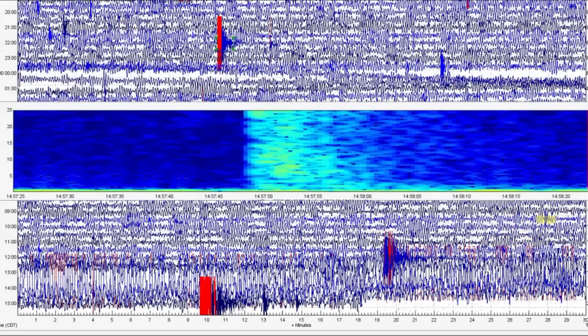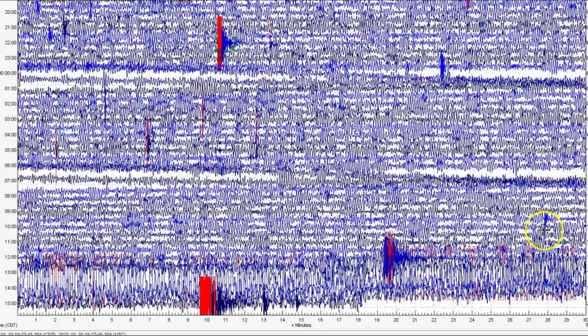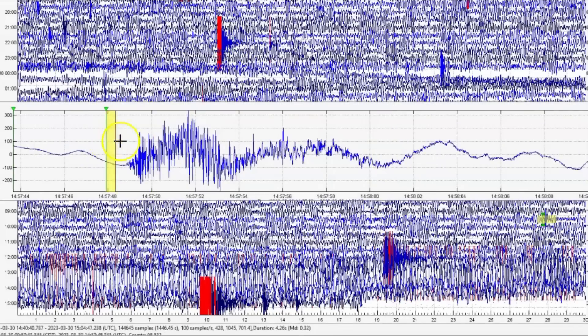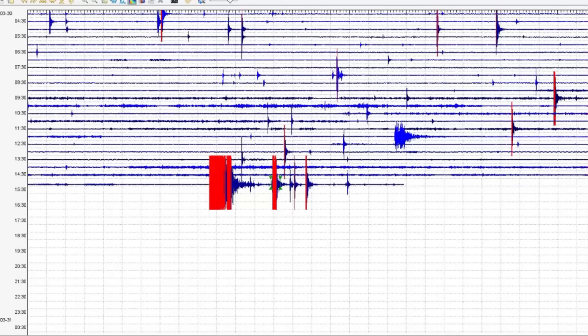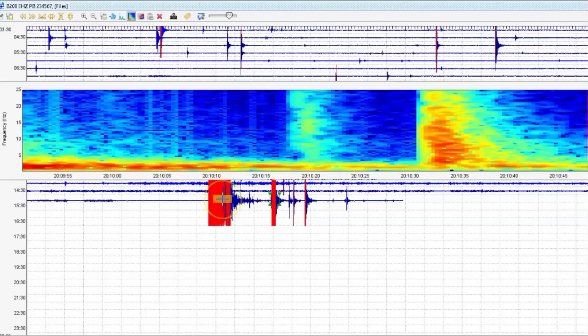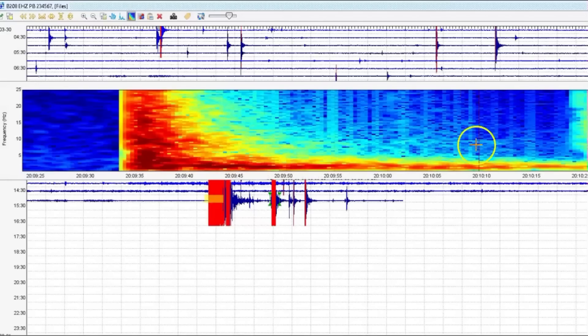Let's look at the seismic signature. I would say there's a crack opening up. This here is the borehole for Yellowstone Lake — borehole 208. Oh my goodness — because of all the hot water, hot steam, and the magma.